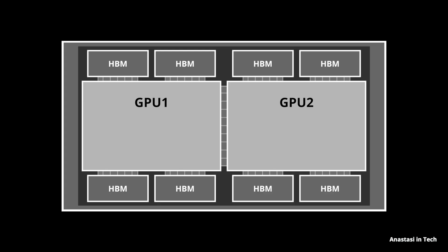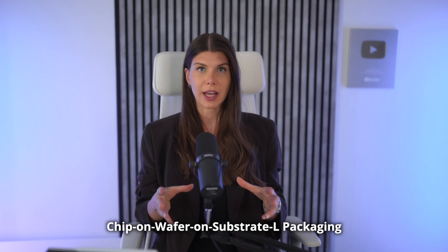This is the high-level floor plan: there are two large GPU dies which contain the core logic, and they're linked by a very fast 10 terabyte per second interconnect bridge through which one die communicates with the other. Every die is surrounded by four memories. To package something as complex as this, they use CoWoS-L packaging technology from TSMC, which stands for Chip on Wafer on Substrate.